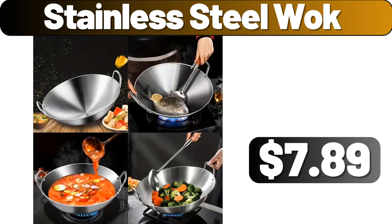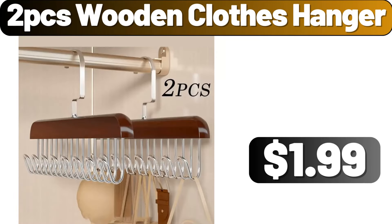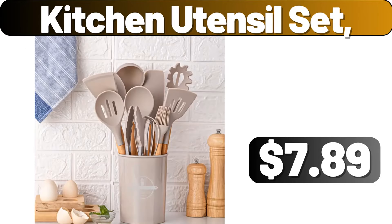Stainless steel wok, $7.89. Plant rack, $18.89. Two PCS wooden clothes hanger, $1.99. Area rugs, $8.99. Kitchen utensil set, $7.89.